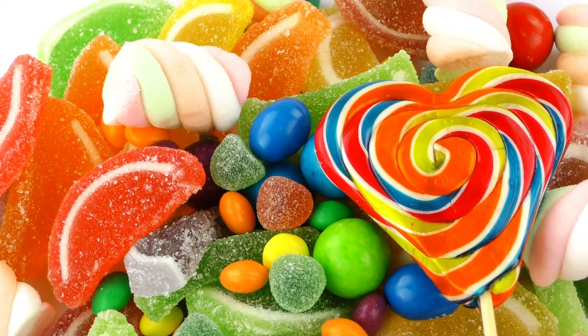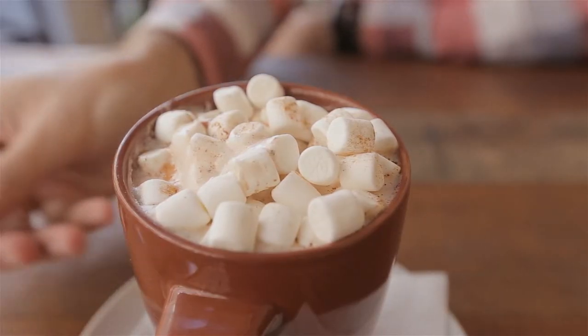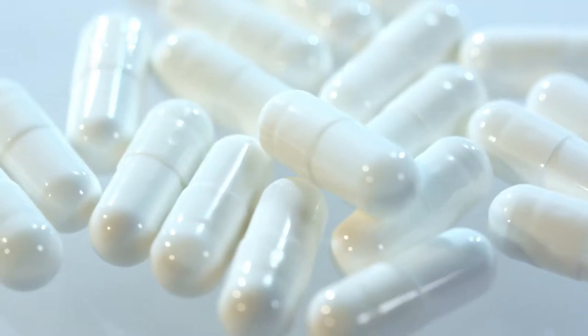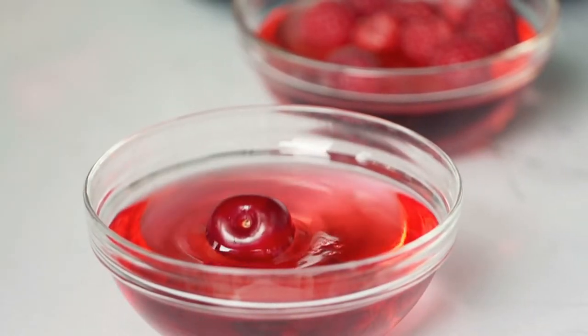Gelatin is in so many foods we eat. It is found in most gummy snacks, a lot of fruity fillings like in Pop-Tarts, and some cereals, yogurts, marshmallows, jello, and much more. It's also often used as a coating for some vitamin and supplement pills.